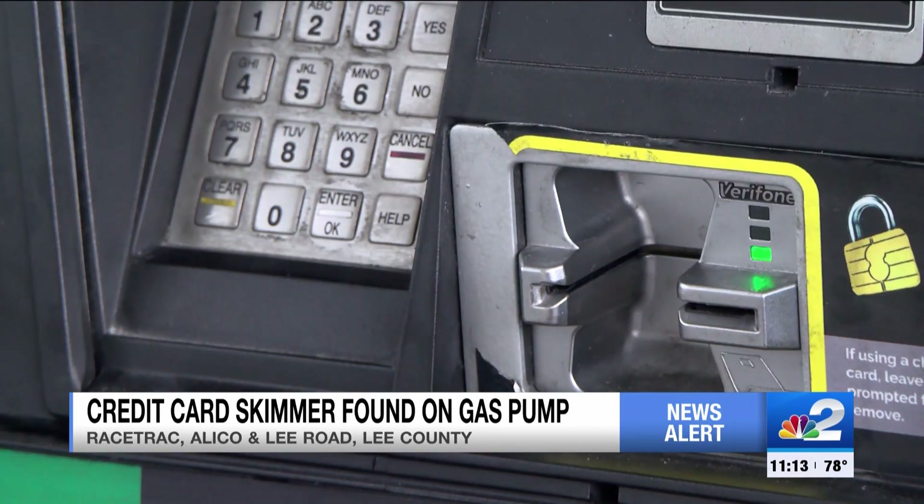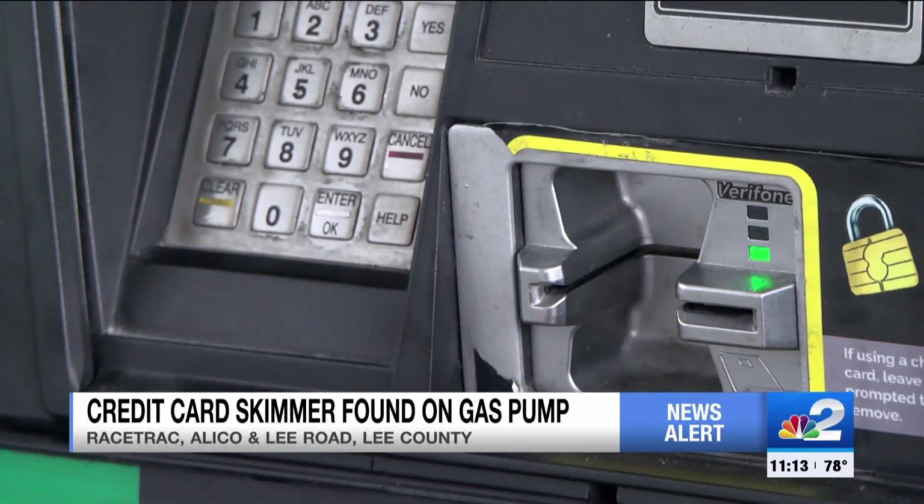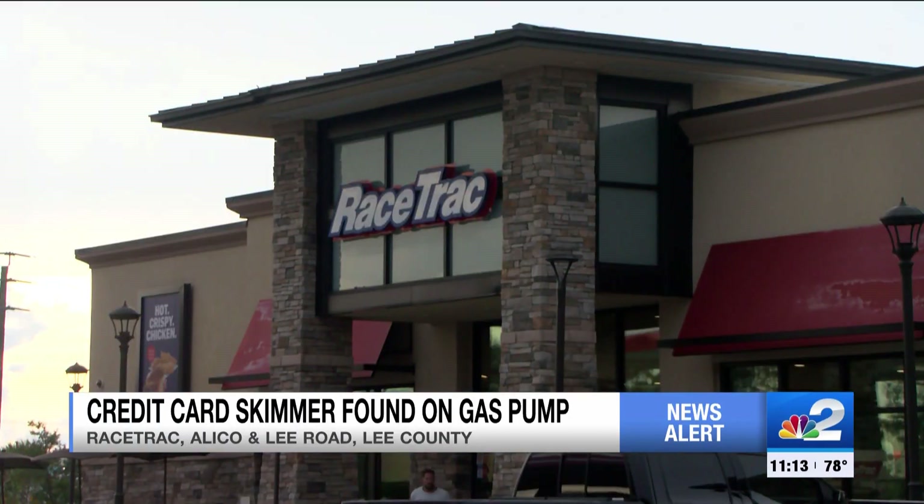He did the right thing, pulling on the keypad, and a skimmer device came right off. After he reported it to the manager, they called 911.